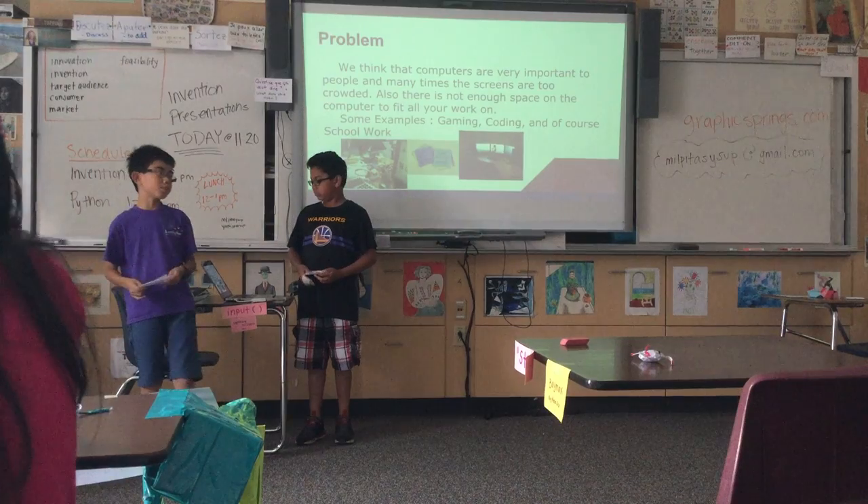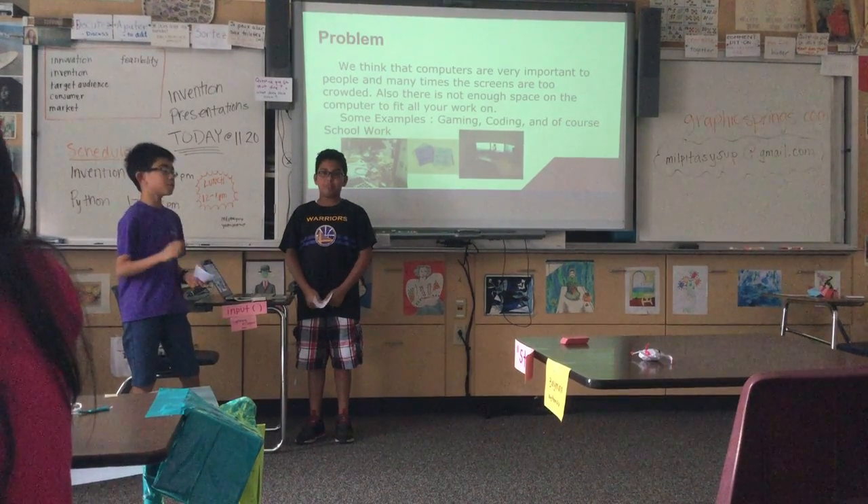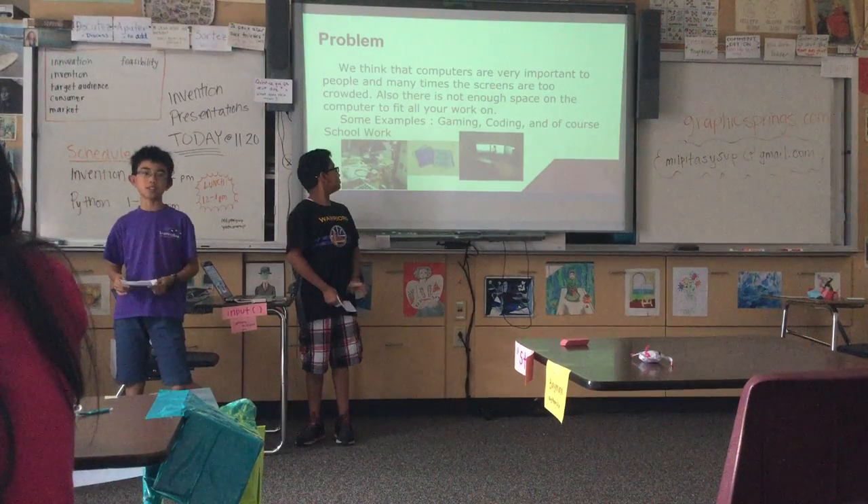To us, computers are important because we do a lot of our work on there, but sometimes there's not enough space to fit all the websites we need.